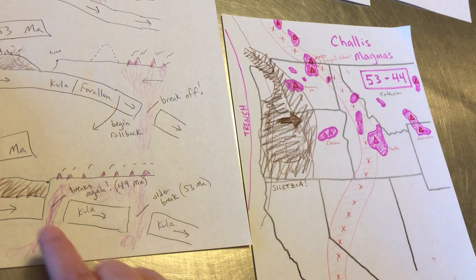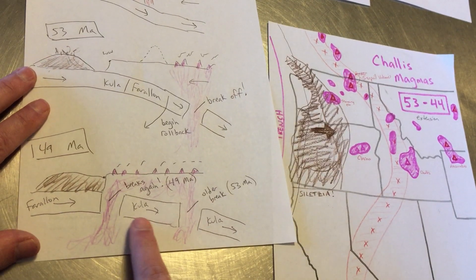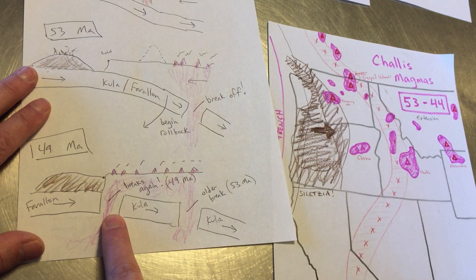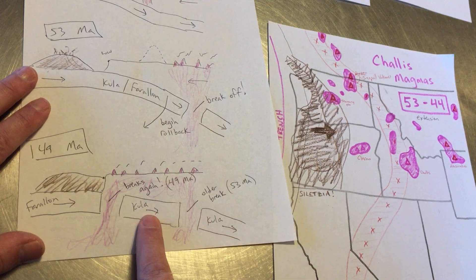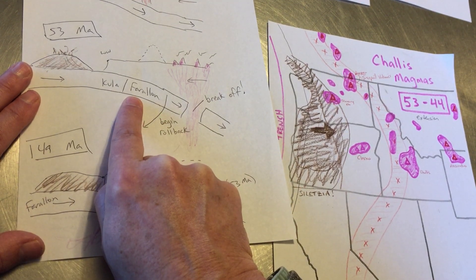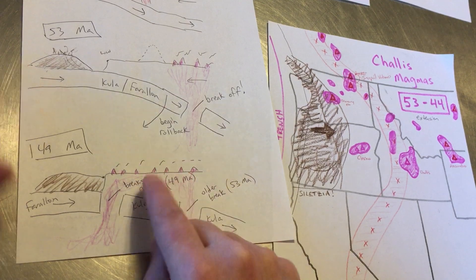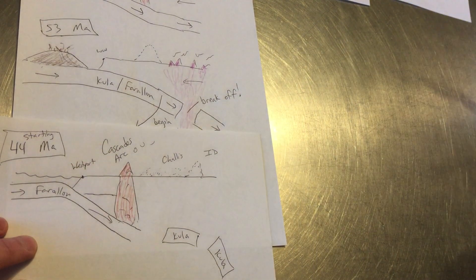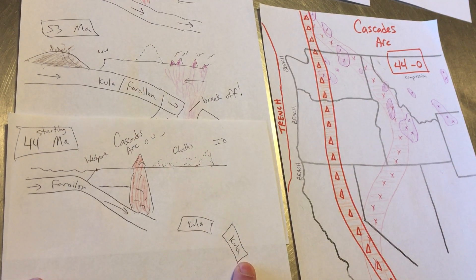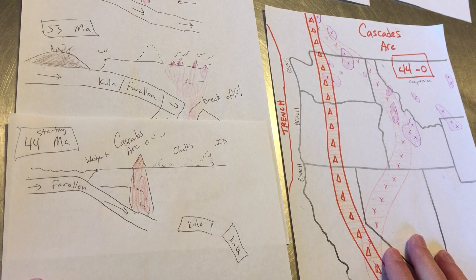We're bringing Siletzia in. By 49 million years ago, we get docking of Siletzia and we are breaking the Kula again. There are some rocks in Washington that show that second break. We now have two remnant pieces of the former Kula plate. We're also switching names because we realize it's an actual spreading ridge approaching the margin. We eventually get a more well-behaved Cascade Arc as we know it today, with our two pieces of the Kula still down beneath Idaho and Montana, while feeding the Cascades.